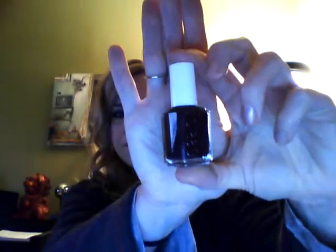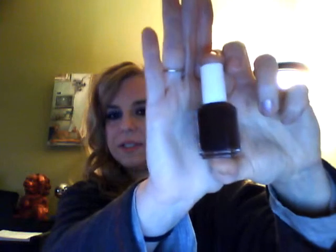The last color I have is another Essie called Velvet Voyeur, and it's a very dark purple color — very, very dark purple. Absolutely love, love, love it during the winter.